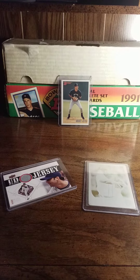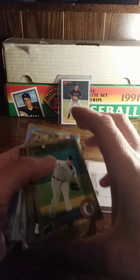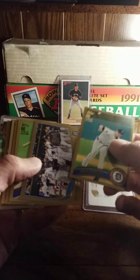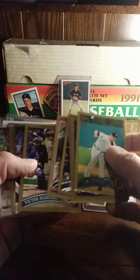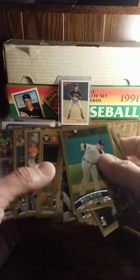One of my goals as a collector is to get a Tigers team gold set every year. He was able to include some of these in the trade. I'm just going to thumb through them here — I'm not going to read every one off to you, but pretty excited to add these to my collection.